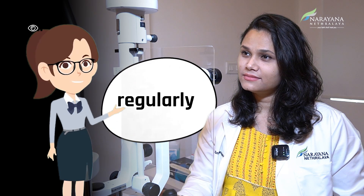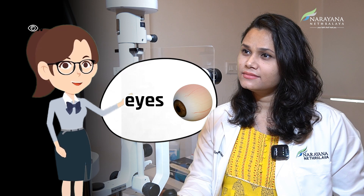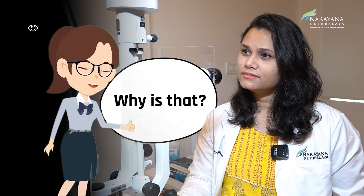Doctor, I use lubricating eye drops regularly, but I still feel dryness in my eyes and irritation. Why is that?